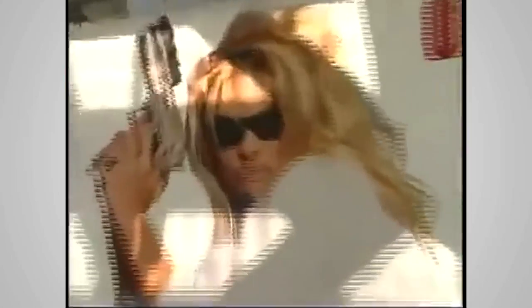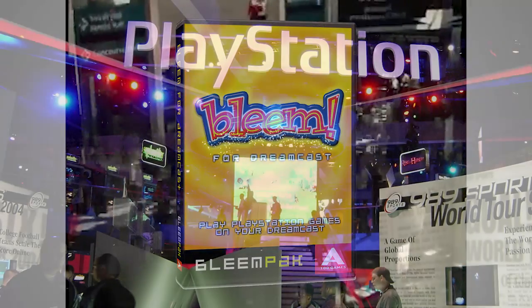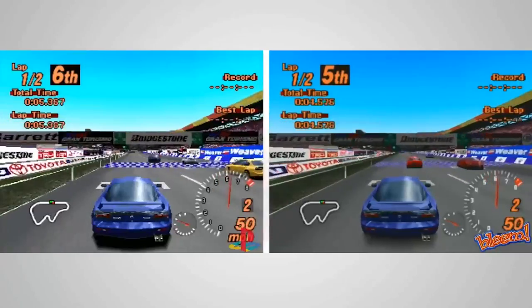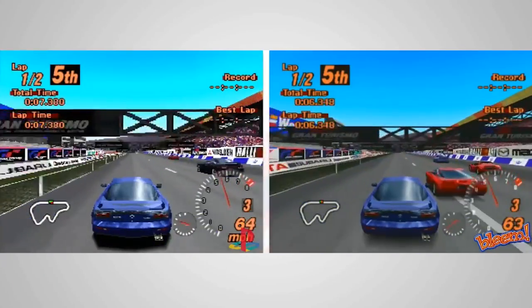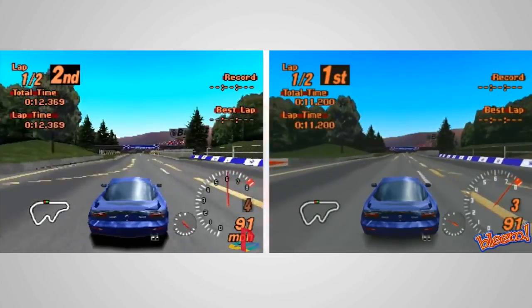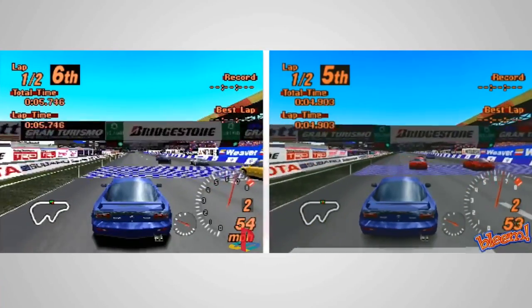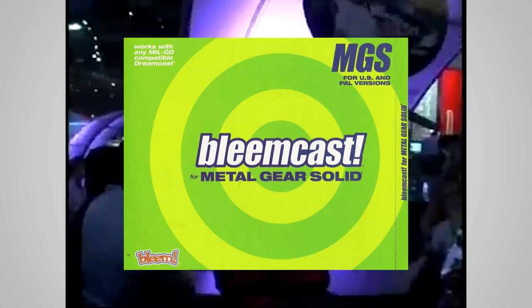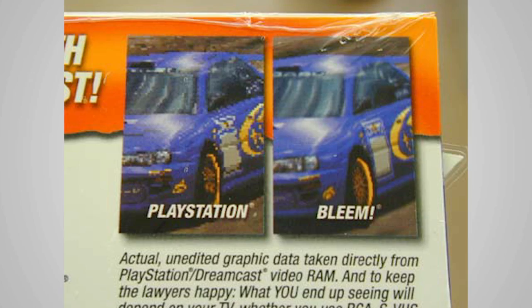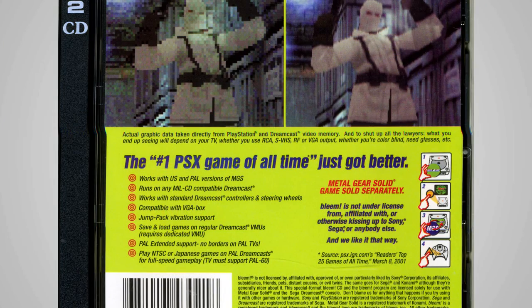At E3 2000, Bleem announced that they had created a Dreamcast port of their emulator. This announcement was made in spite of Sony's attempts to have the Bleem company thrown out of E3 altogether. E3's organizers allowed Bleem to stay, but only after they agreed not to show Gran Turismo running on Bleem — Sony claimed that showing it was a violation of their copyright. In truth, Sony didn't want people to see how much better the games looked running under Bleem. Internally, the Dreamcast variant was known as the Bleemcast, which would run PlayStation games on Sega's console at a higher resolution, with bilinear filtering and anti-aliasing.